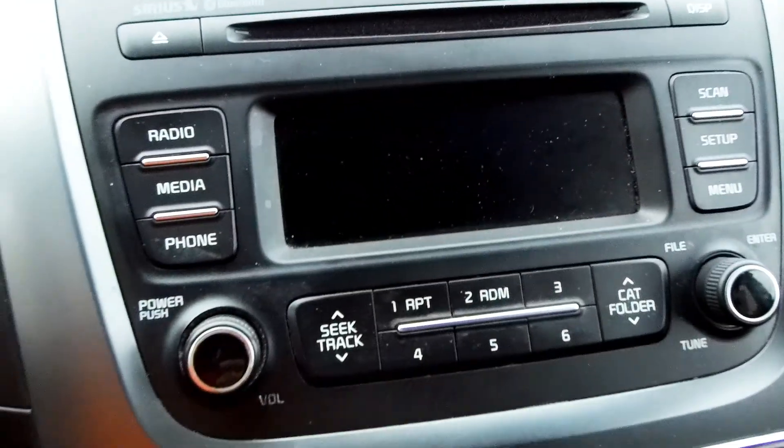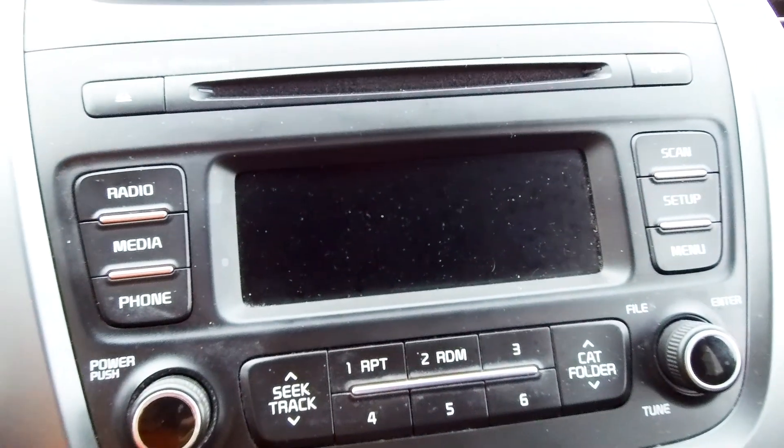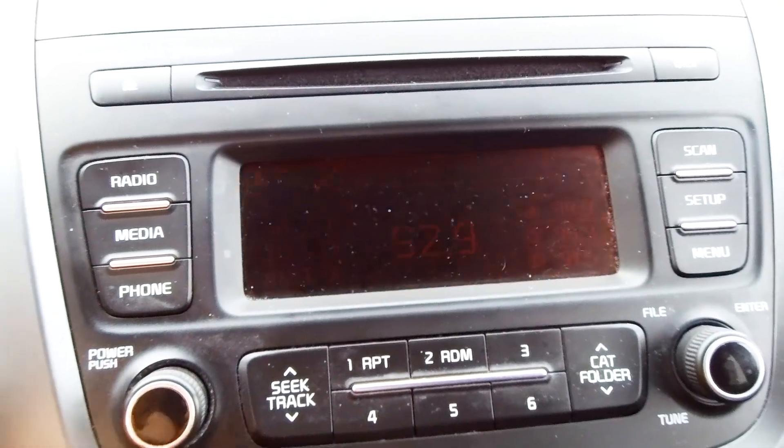Let me start the car up. Starting with my left hand since I have the camera in my right hand. The information display is over here — that's your radio. We'll turn it back on.